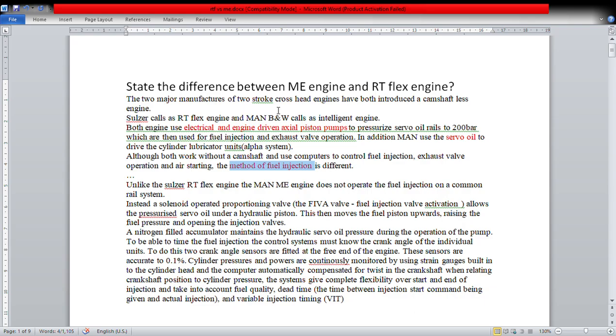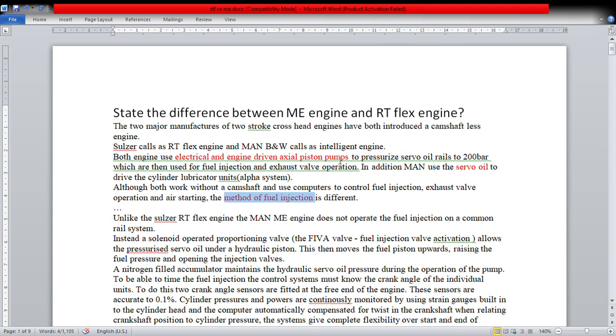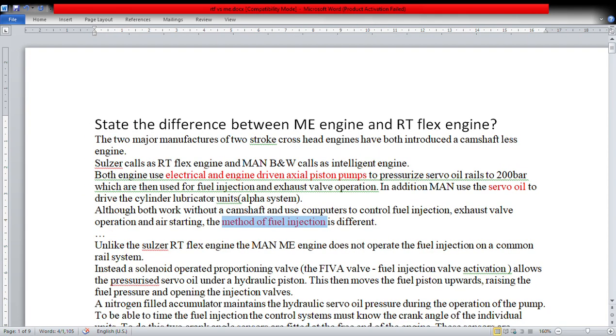Sulzer calls it the RT-Flex engine and MAN B&W calls it the intelligent engine. Both engines use electrical and engine-driven axial piston pumps — this is a similarity between both of them. Both are using electrical and engine-driven axial piston pumps to pressurize the servo oil rail to 200 bar, which is then used for fuel injection and exhaust valve operation.